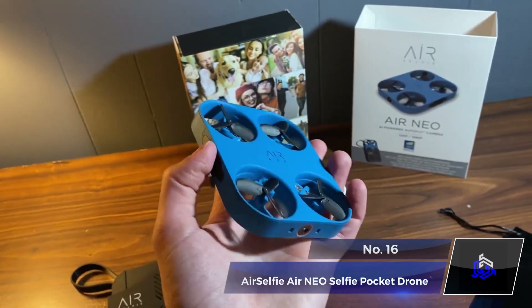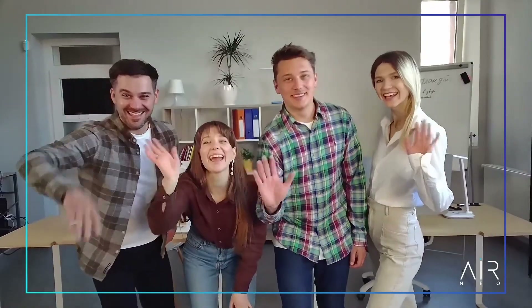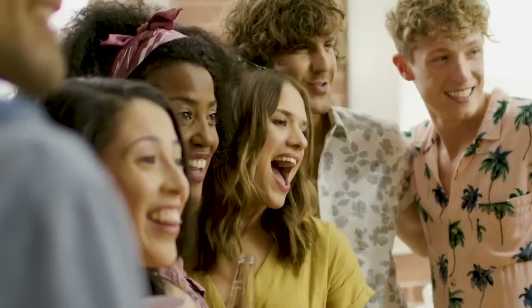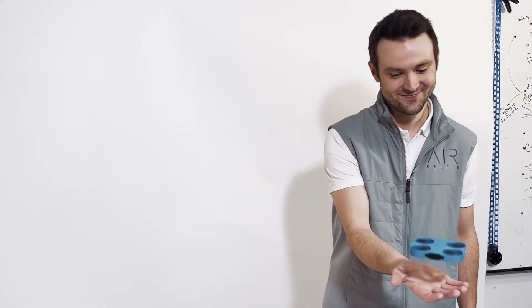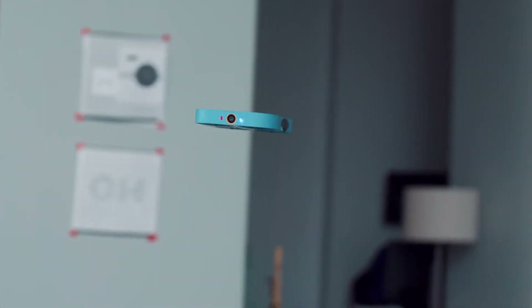Number 16: AirSelfie Air Neo Selfie Pocket Drone. Want a new way to take selfies? Meet the AirSelfie Air Neo, a compact, hands-free selfie drone equipped with a powerful 12-megapixel camera. This drone can capture stunning 2048x1080p HD photos and shoot 2K HD videos at 30fps. You can pilot it using hand gestures, and the gadget can fly for up to 6 minutes with a 60-foot flight range.